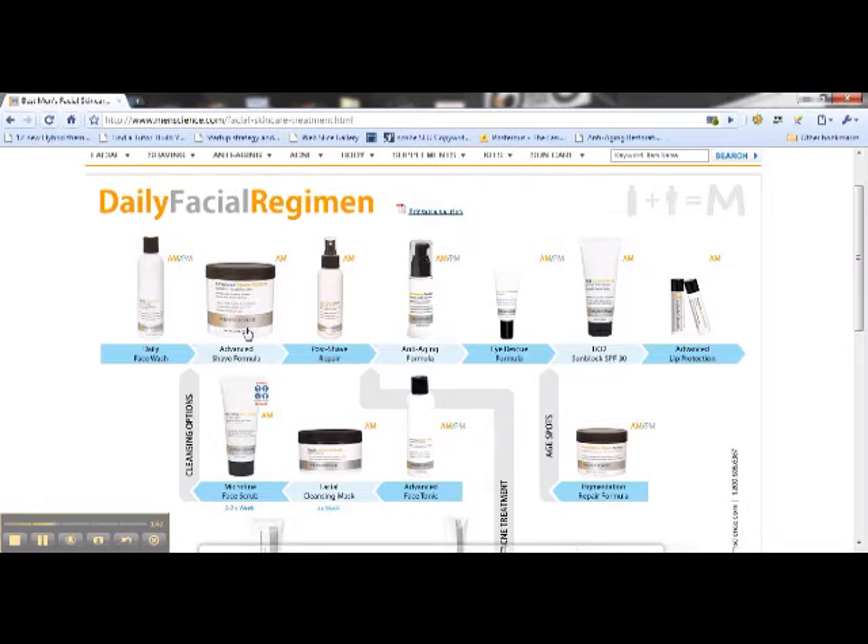Your advanced skin shave formula — for anyone that is just used to using foamy shaving products, this is just an absolute revelation. I would never use a foam on my skin. My skin's way too sensitive and prone to breakouts, so I need something that really lubricates my skin and really prepares my beard for shaving. And that's what you get from the advanced shave formula.